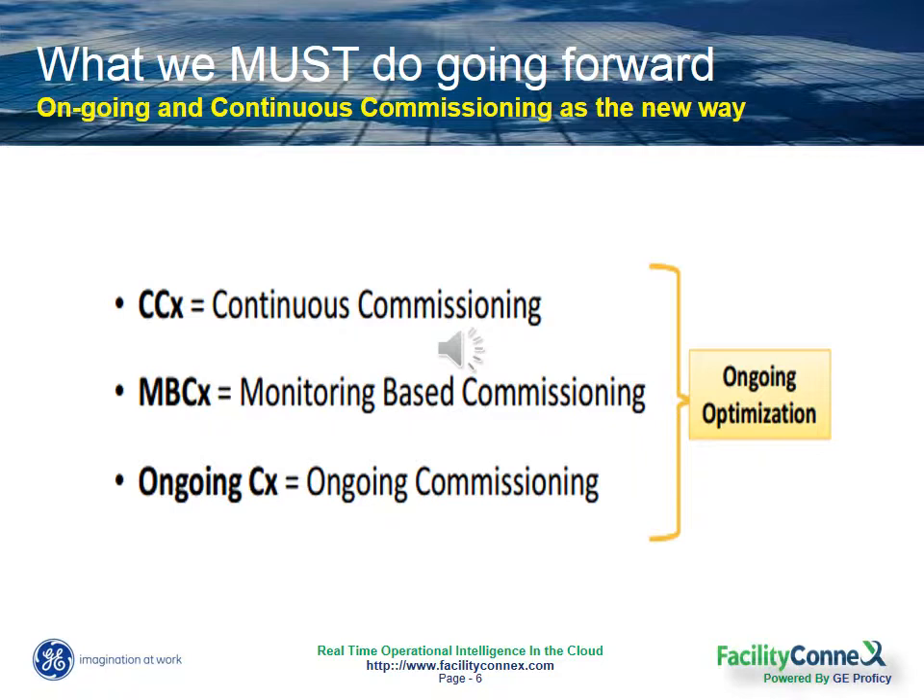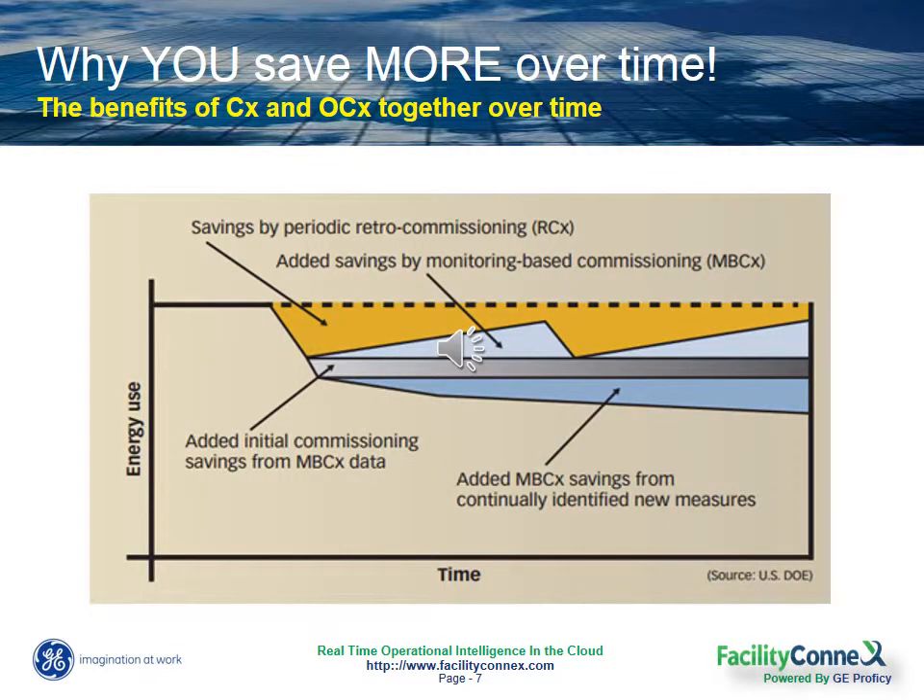So while initial or periodic commissioning gets your buildings in shape, our ongoing and continuous commissioning software helps you keep it there. When layering in continuous commissioning through Facility Connects, you prevent that drift and the increase in energy usage and you stabilize your energy savings every year.